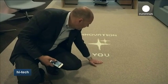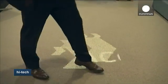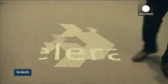The brainchild of Dutch carpet maker Desso and electronics giant Philips, the carpet is made of translucent plastic that can withstand people's weight, laid on top of a steel screen peppered with LEDs.